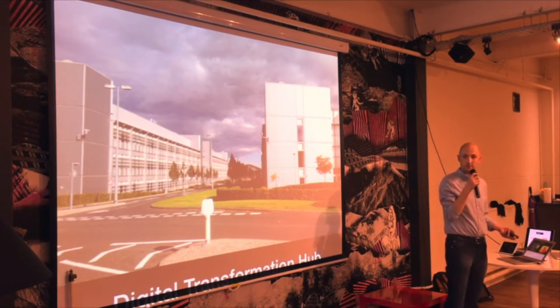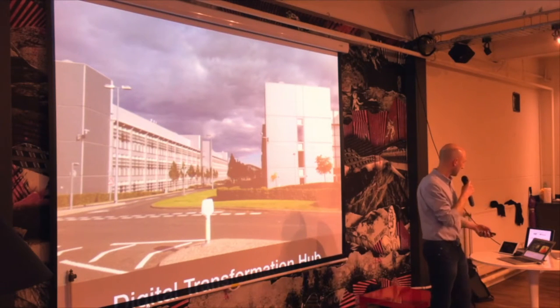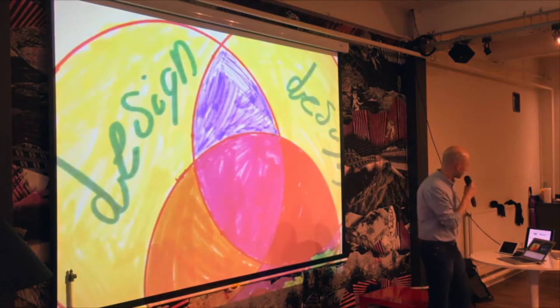Inside the building we've got lots of agile delivery teams starting to develop these services. We're in the same building as HMRC, which is important because we're delivering services together.